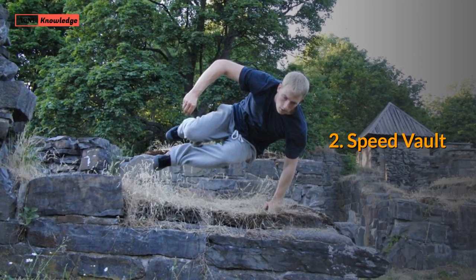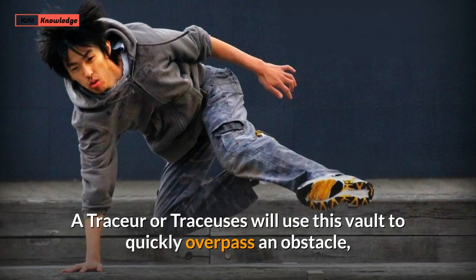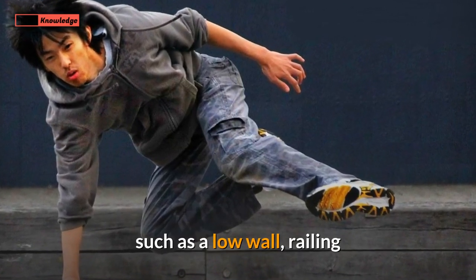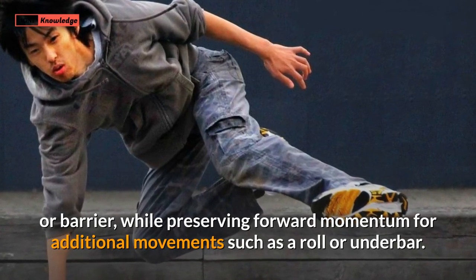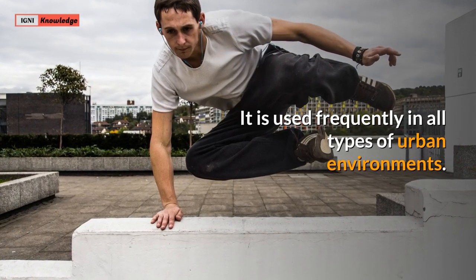2. Speed Vault. The speed vault is a vault used in parkour. A tracer will use this vault to quickly overpass an obstacle, such as a low wall, railing or barrier, while preserving forward momentum for additional movements such as a roll or underbar. It is used frequently in all types of urban environments.